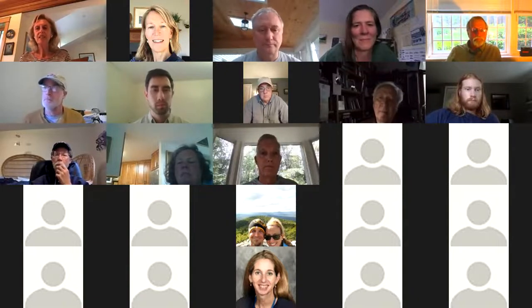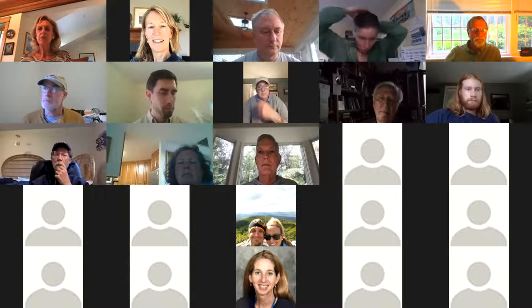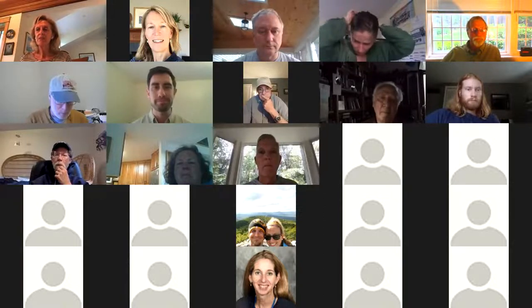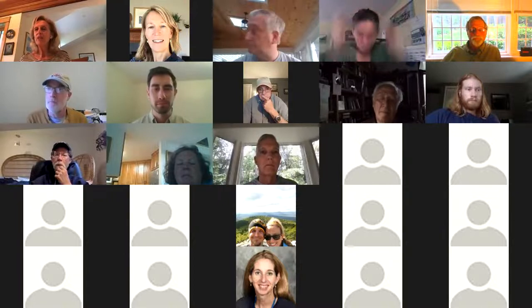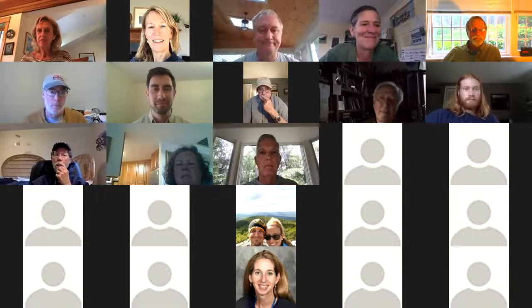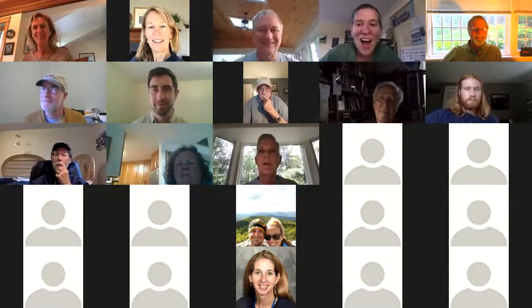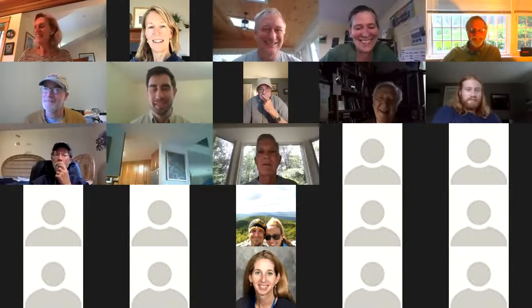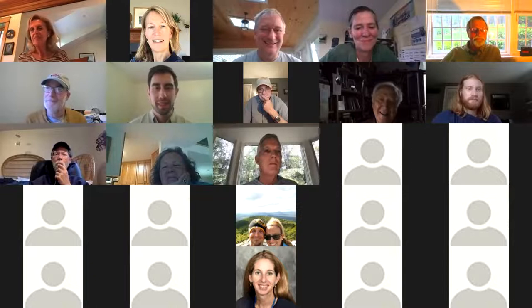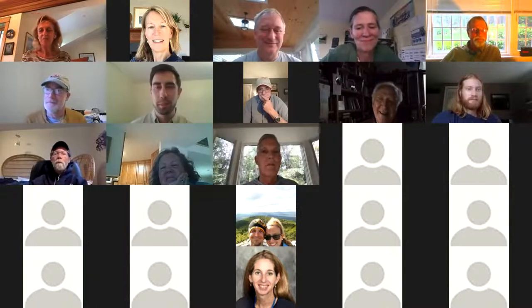Now we're going to hear from Nick Kalis, who is a state fisheries biologist and has been nice enough to join us tonight. One thing I'll say: if you haven't got your Maine fishing license yet, you will not be able to see his screen — just kidding! But welcome, Nick.